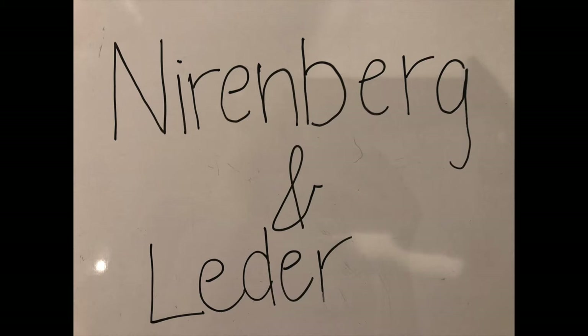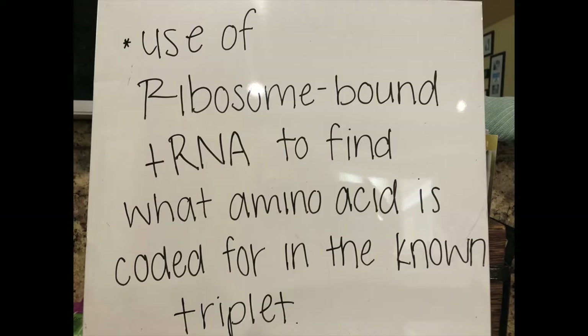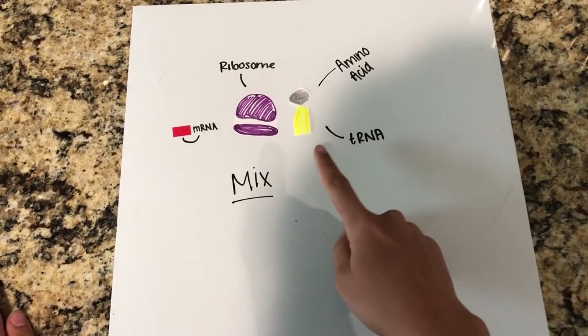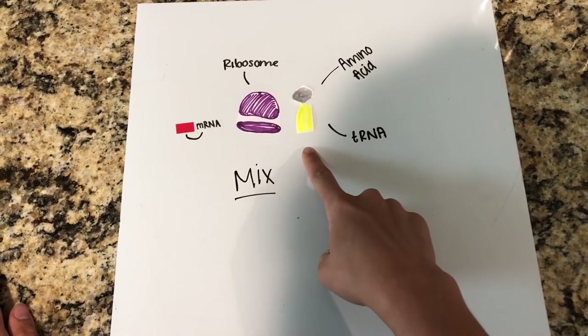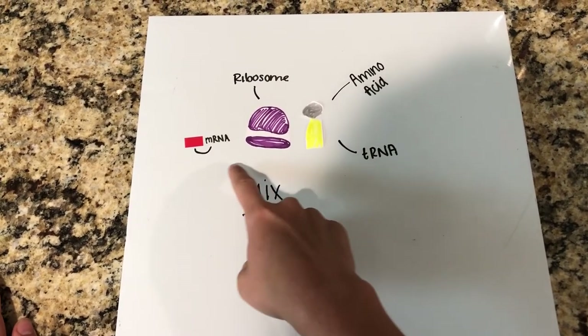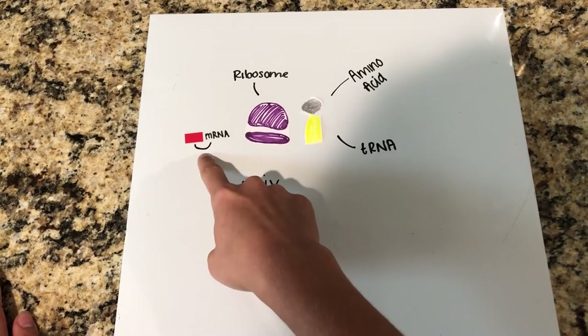Moving to Nirenberg and Leder's experiment: Nirenberg and Leder used the information gained from random copolymer experiments that came after the homopolymer experiment to come up with a way to find the order of the triplets that coded for each amino acid. To do this, they used tRNAs that carried a specific amino acid that will base pair with a ribosome-bound mRNA through the anticodon.